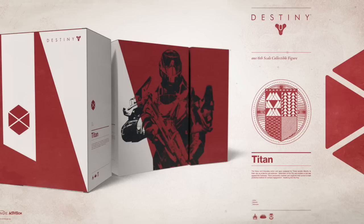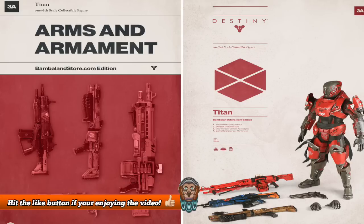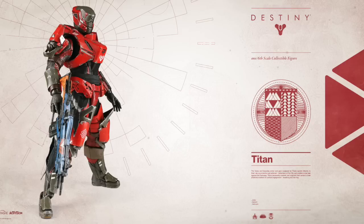Fingers crossed they'll be doing ones for the Hunter and the Warlock in the future. Here we can see what the Titan actually looks like. Now if you buy the Bambaland exclusive edition of this figurine, you will get one exclusive item. On screen you can see a total of four weapons: an auto rifle, a shotgun, a heavy machine gun, and then the legendary Hawkmoon. The figure also comes with a spare pair of hands. This image shows the Titan standing with the auto rifle, which is the Vanguard auto rifle we all know as Shadow Price. You can tell from the detail on the side of the gun, and it looks as if the Titan has been in some wars — just check out the battle scars.